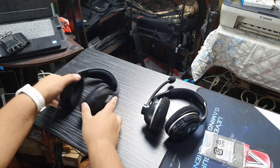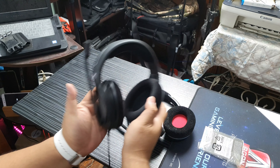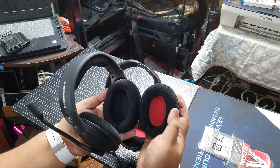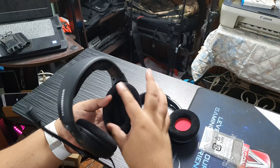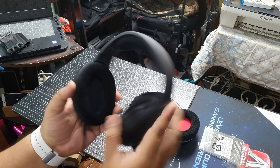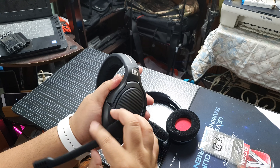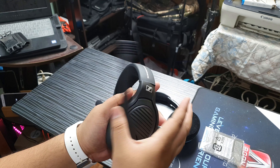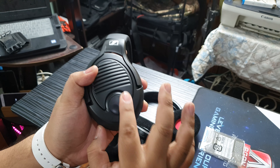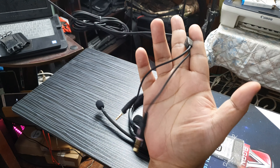So, ito ang aking bagong Sennheiser. Yung earcups — comparison. Actually, medyo similar in size, but the HyperX is wider. Ito medyo tulis — pang-Spock, pang-Star Trek yung ating earcups dito. And then we have the microphone which flips up and down — hindi siya natatanggal, but it flips up and down. When it flips up, it mutes. And then we have our volume knob over here. Our cable is braided, very nice. And then it terminates into the dual plug.